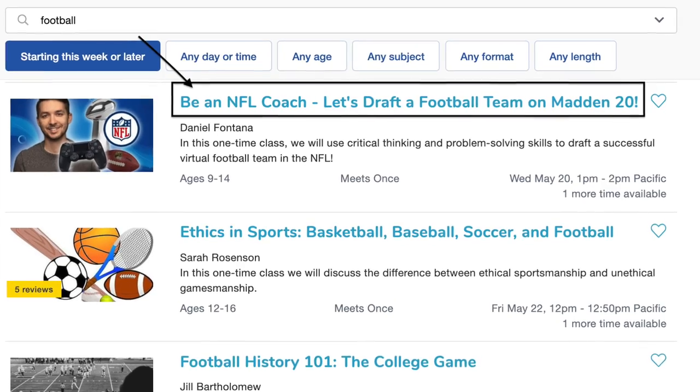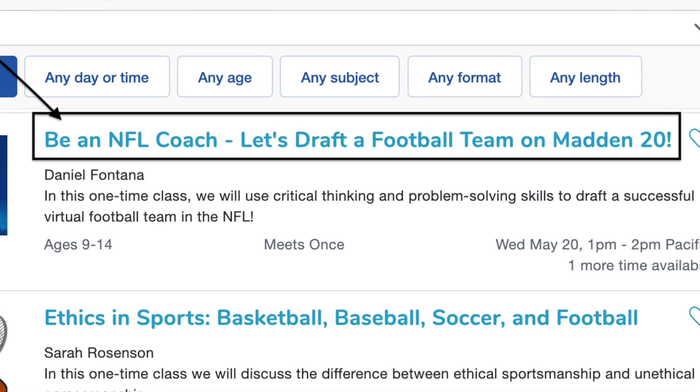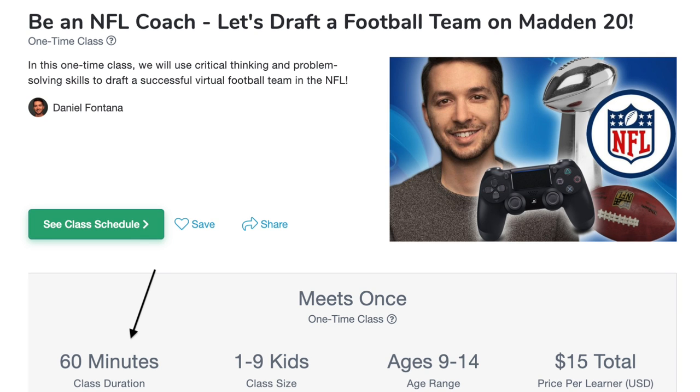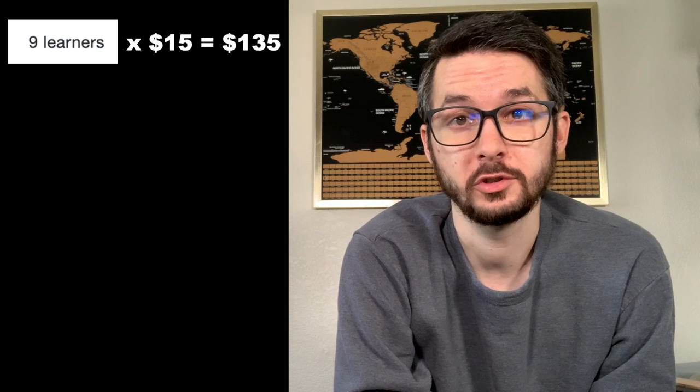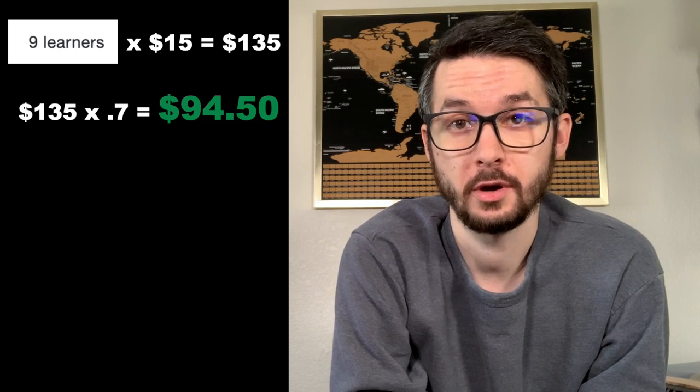So before we jump into the five tips, here are the details of my first class. The title was 'Be an NFL Coach: Let's Draft a Football Team on Madden 20.' The class was 60 minutes long, for students ages 9 to 14, with up to 9 kids able to book. I offered the class on a Sunday morning and charged $15 per student. The class was fully booked, and after OutSchool took their 30% fee, I made $94 per hour.